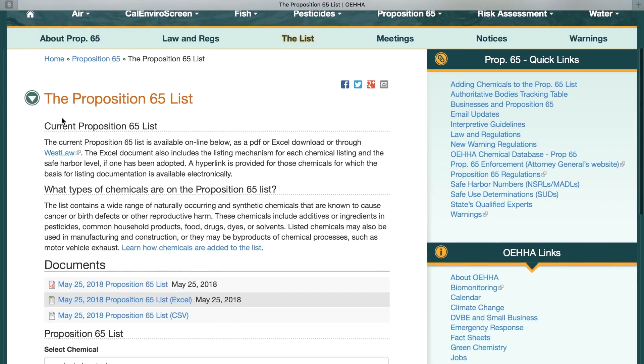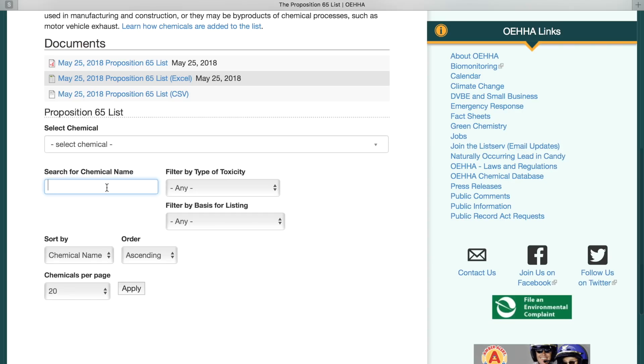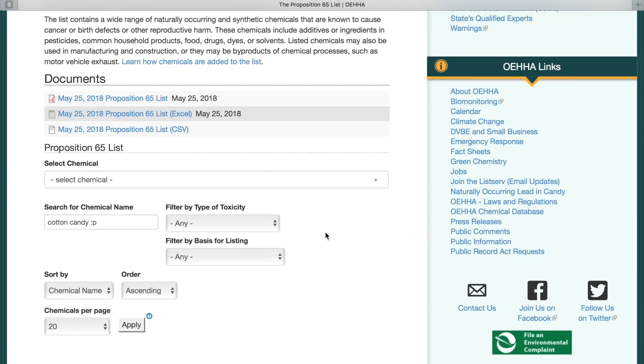Now, of course, these labels are only in California. However, we have access to this list — even you have access to this list. This is public knowledge. It's a search database. You can go in, type in any ingredient that you're wondering about and see if it's on this list, find out why it's on this list, and it'll tell you such and such is known for causing birth defects, or causing this or that.